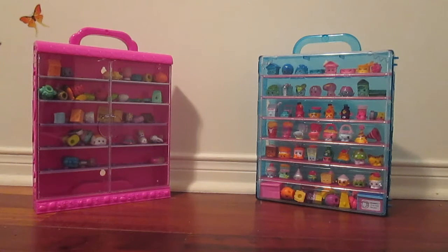Hello everybody and welcome back to my channel. Today I am going to be showing you my huge Shopkins collection. This is from a while back so there aren't the newest seasons or the newest toys, but I do have quite a few of them and I haven't really shown them to anybody, so I hope you enjoy.